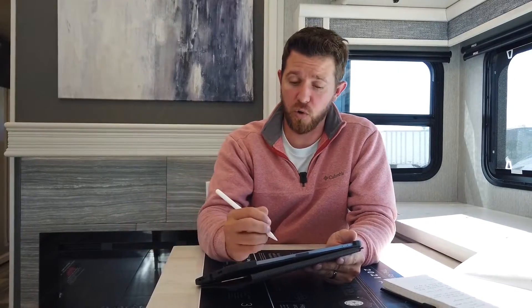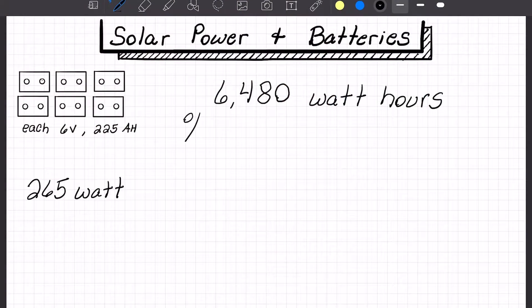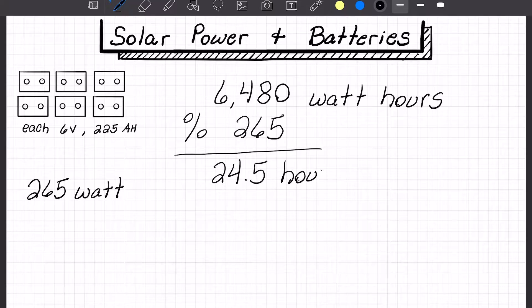Now that we know how long our battery bank lasts, the next question is how long will it take my solar panels to recharge my battery bank. Using the same battery bank — six 6-volt 225 amp hour batteries for a total of 6,480 usable watt hours — and a 265-watt solar panel: to figure out recharge time, divide 6,480 by 265 watts, which gives 24.5 hours of sunlight to fully recharge those batteries if you use all your usable power.